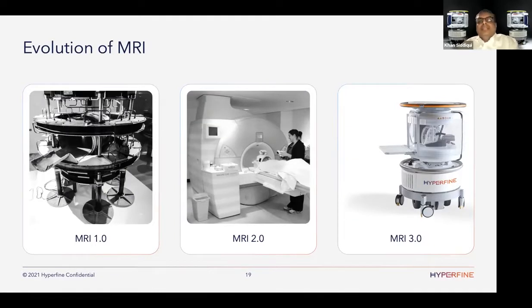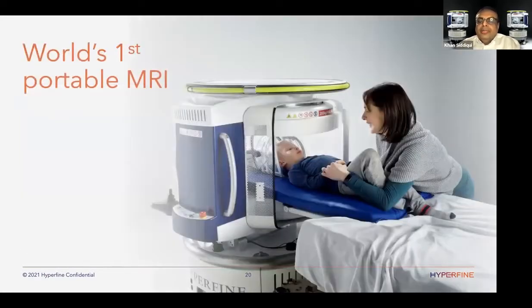What we call MR 3.0 is bringing MR capability with a 40-million-fold increase in compute power, 20-million-fold increase in microelectronics and materials science, and advances in signal processing that have happened over three to four decades — and bringing all of that to the patient's bedside. We've released our first portable MRI scanners, FDA-cleared and in clinical use today, with new devices deploying pretty much weekly.